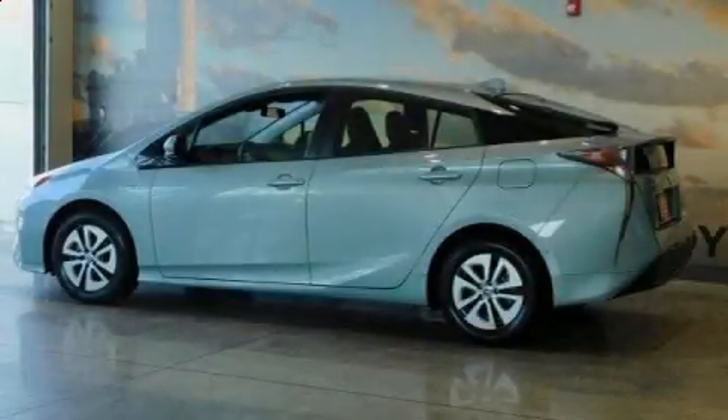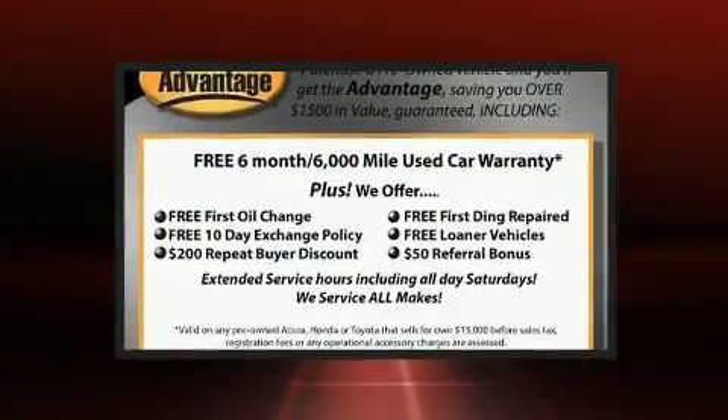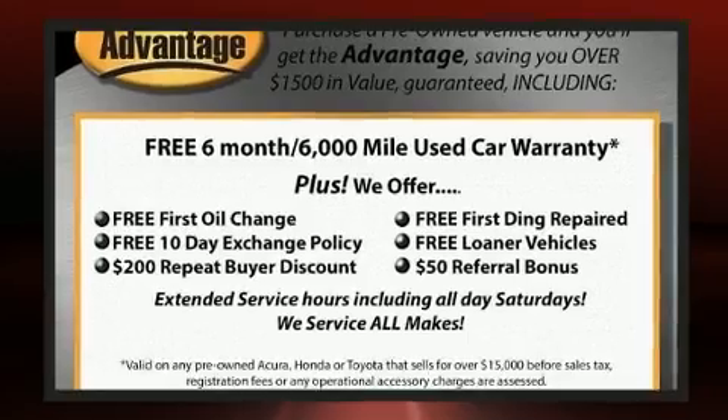Introducing the 2018 Toyota Prius. With less than 10,000 miles on the odometer, this vehicle proves competitive in its price class based on its condition and value.